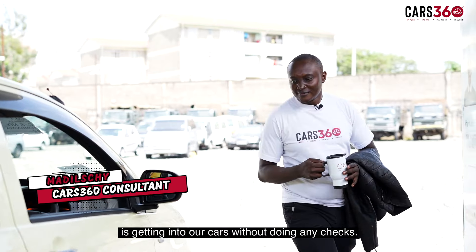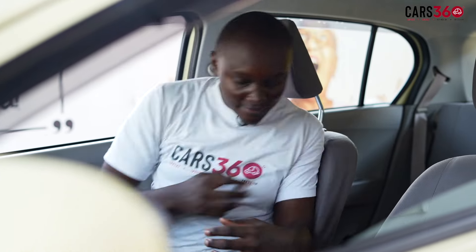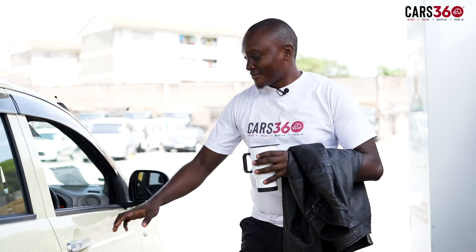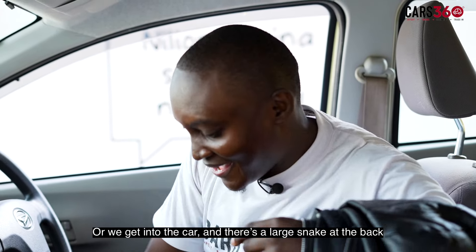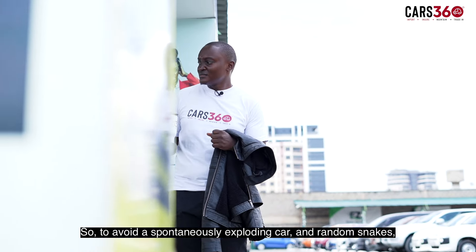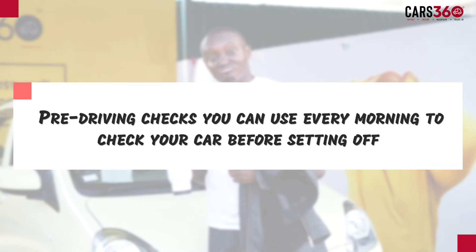The biggest mistake we make as drivers is getting into our cars without doing any checks. This can be disastrous because we could go to start the engine and the car spontaneously explodes. Or we get into the car and there's a large snake at the back — then the car spontaneously explodes. So to avoid a spontaneously exploding car and random snakes, here are a few pre-driving checks you can use every morning before setting off.